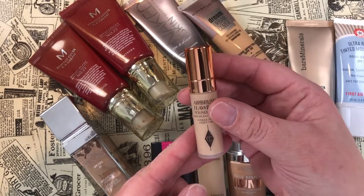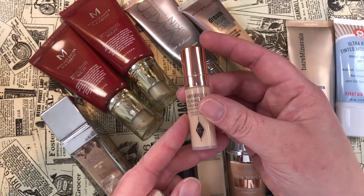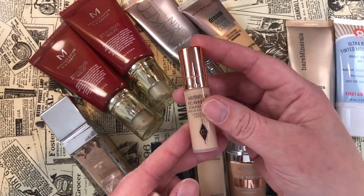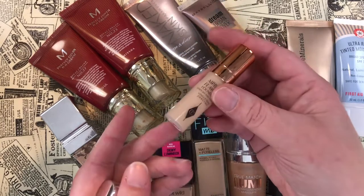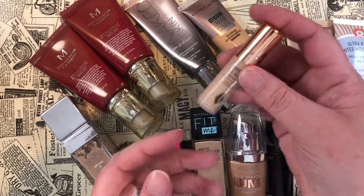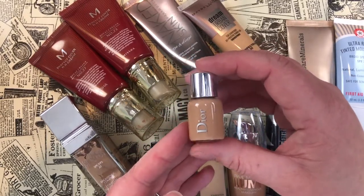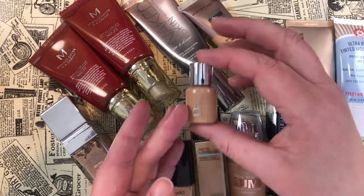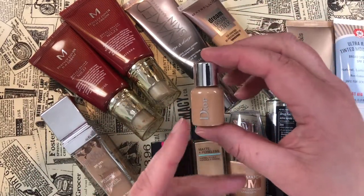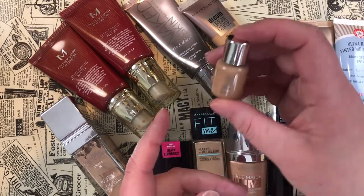Then I have the Charlotte Tilbury Airbrush Flawless Foundation in shade Four Neutral — a really decent shade match. It's a good enough foundation that I'll use it up; it works for a more full coverage look and is really long lasting, so I'm keeping it. I also have a little sample of the Dior Backstage Face and Body in shade 3N — I love this and it could be a contender for a 2021 purchase.